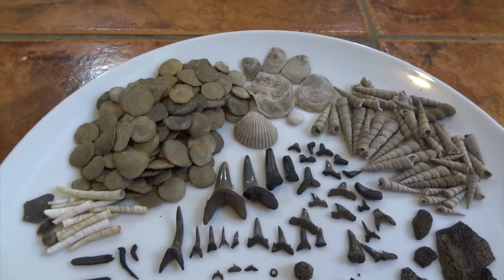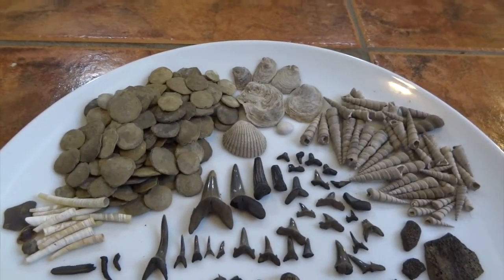Hi YouTube! I did another trip to Bracklesham Bay looking for fossils. I've done another video where I covered just one day and you can see all the fossils I found in that day. This is my second trip of this year, so I'll just show you what I found. Very similar to what I found in the last video, but there are some highlights again.